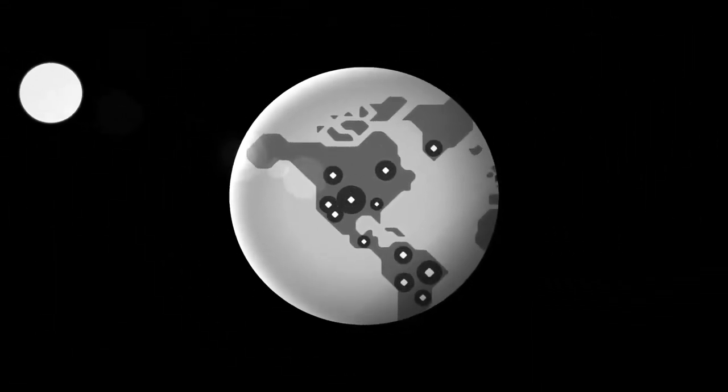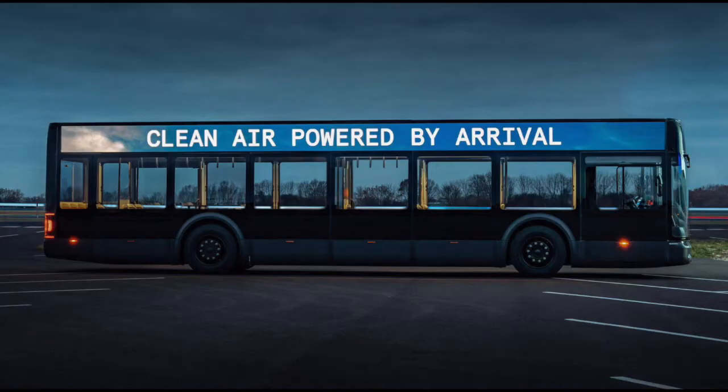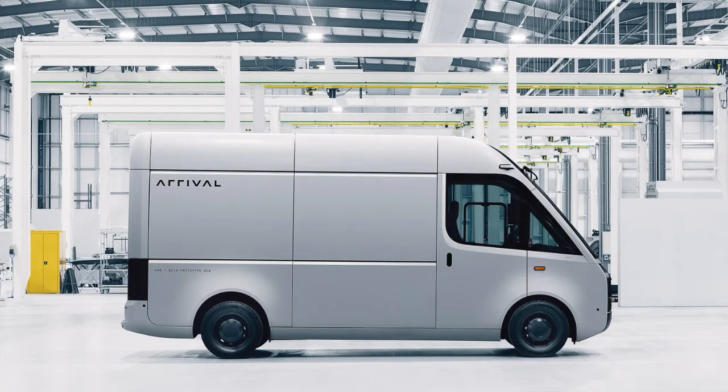Arrival continues to work with the city of Charlotte on achieving goals set out in the Strategic Energy Action Plan, or SEAP, which outlines strategies for clean energy with a focus on transportation, energy generation, and equitable workforce development. Arrival believes its transformative approach can provide cities with the solutions they need to create sustainable urban environments and exceptional experiences for their citizens. Arrival's mission aligns with Charlotte's goals to improve sustainability efforts and reduce greenhouse gas emissions.